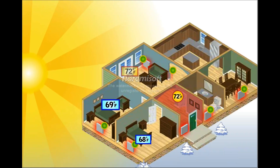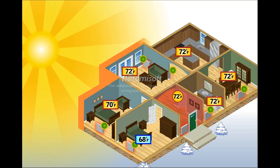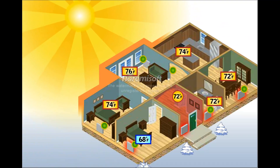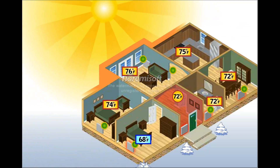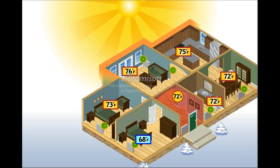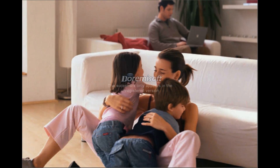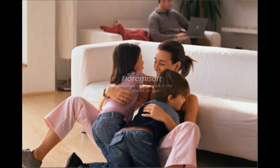Now as the day progresses, the TRV supplies just the heat your radiator needs. With TRVs installed, your radiators are able to shut off as the sun warms the rooms and turn on as the rooms begin to cool. This means less wasted heat for your home.